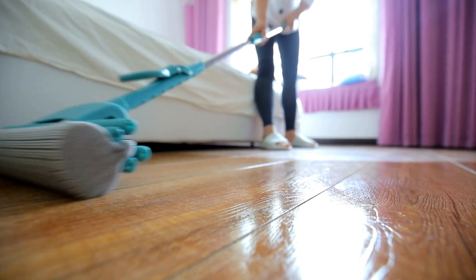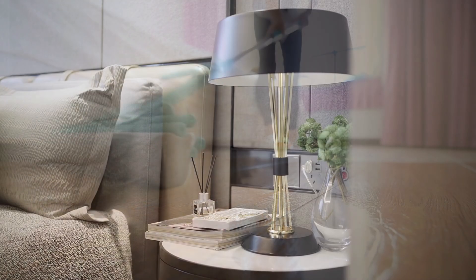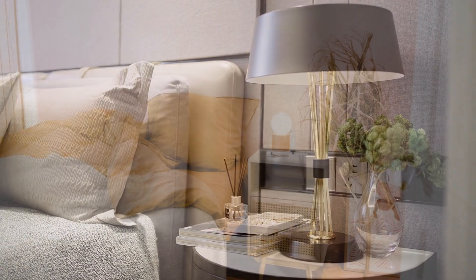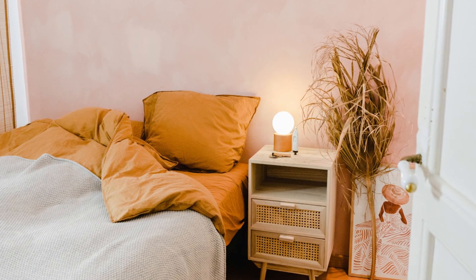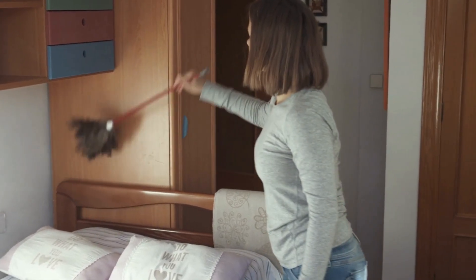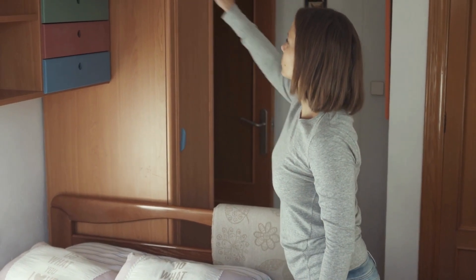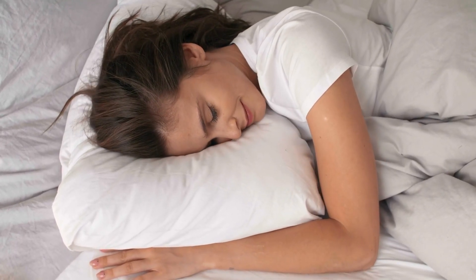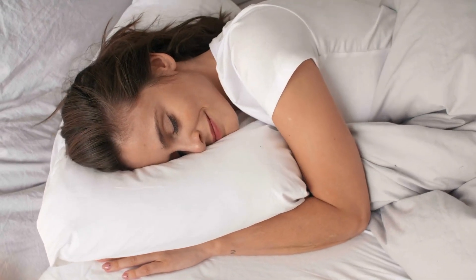Eight: congratulations, you're almost done. As you put away your cleaning supplies, take a moment to appreciate the transformation of your room — you've accomplished a lot in just 15 minutes. Remember, your room will stay clean and organized if this is a regular habit. Plus, you'll always find your bed again. Thanks for watching and we'll see you in the next videos.